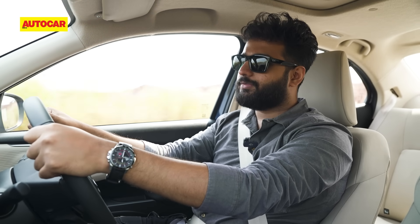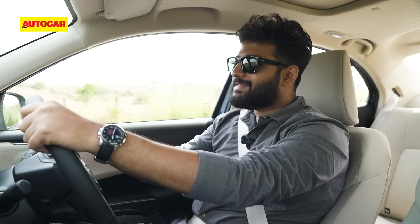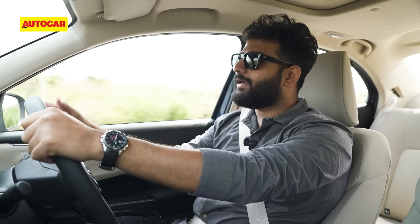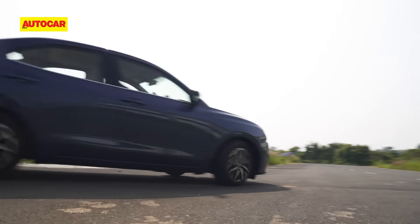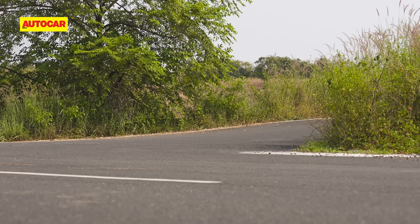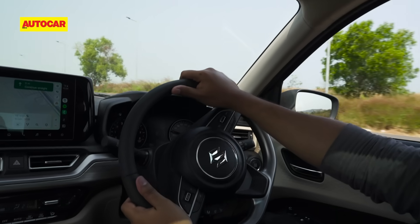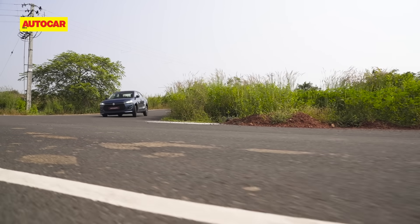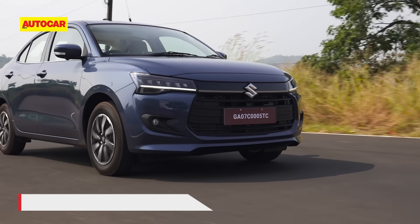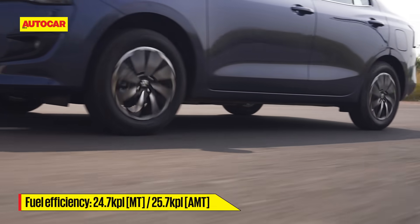The steering is light — nothing sporty about it. Through tight corners there will be a fair bit of understeer if you push it, but for everyday maneuvering it's very easy. The steering feels fluid and consistent, and tight turns are dealt with ease. We couldn't do a full efficiency test on this short drive, but Maruti claims 24.7 kpl for the manual and 25.7 kpl for the AMT.